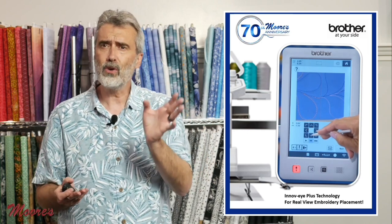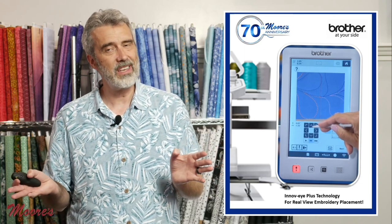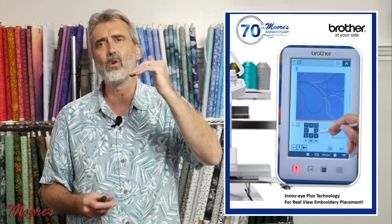I compare this to commercial machines — they don't have any of this technology. This is why enthusiasts who have a single-needle flatbed machine are now switching to this, because they want a machine that can take their embroidery to the next level.